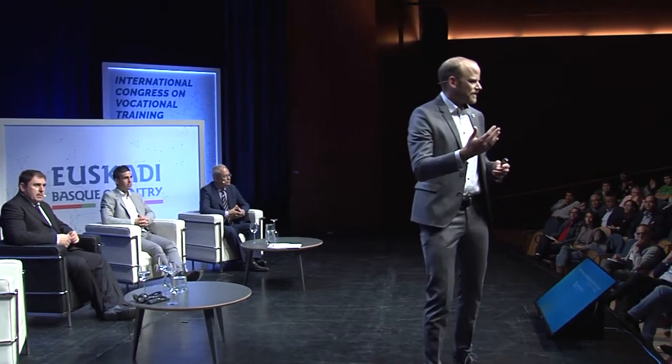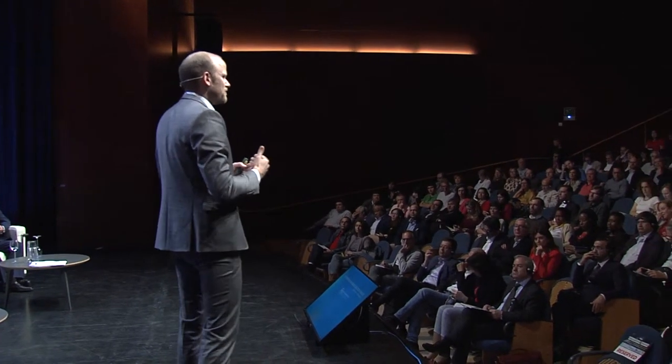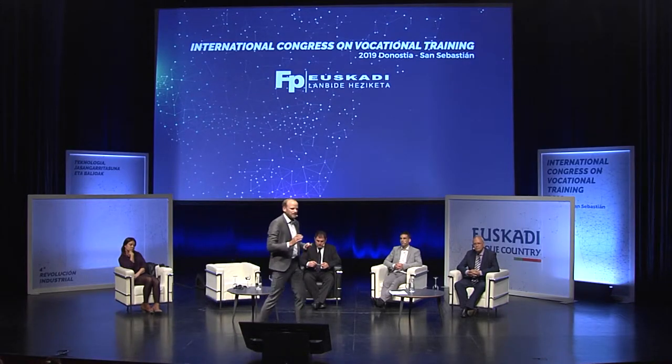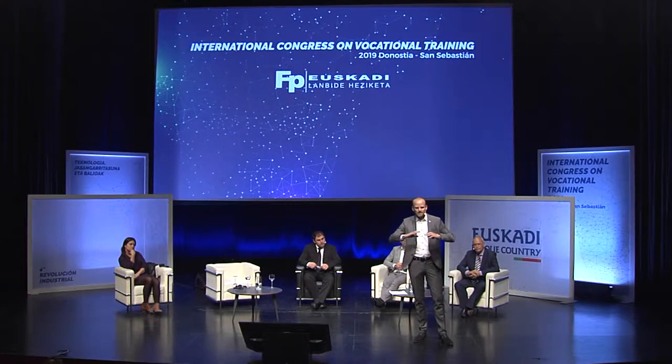Bees use the honeycomb structure to build their hives, which is amazing because it is so very durable. This is something we can also use in 3D printing: when you design a wing, you have the outside, which is very nice and smooth, and inside you can put a honeycomb structure - not a solid infill, but very durable, lightweight infill. That's what our customers are using.